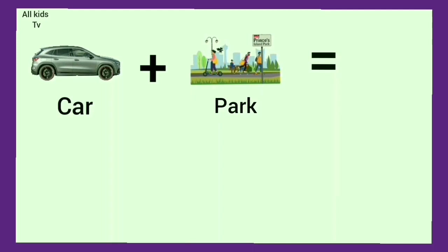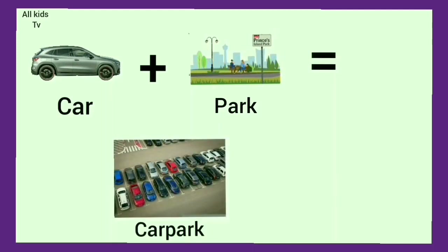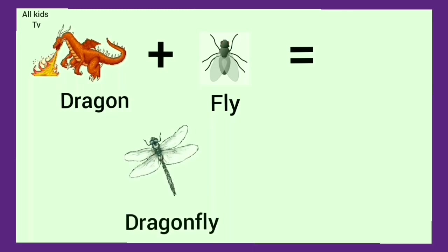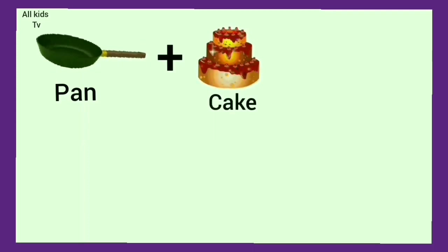Car plus park. We get car park. Dragon plus fly. We get dragonfly. Pan plus cake. We get pancake.